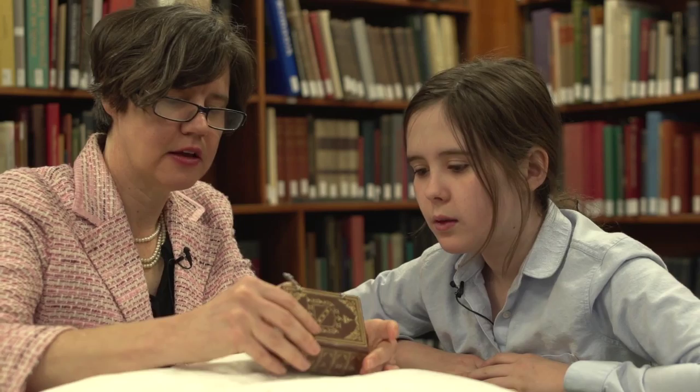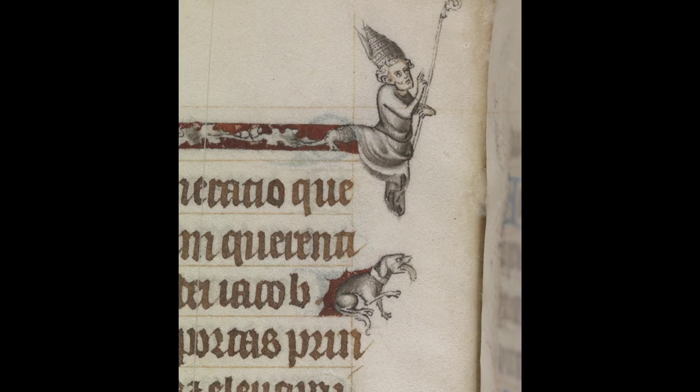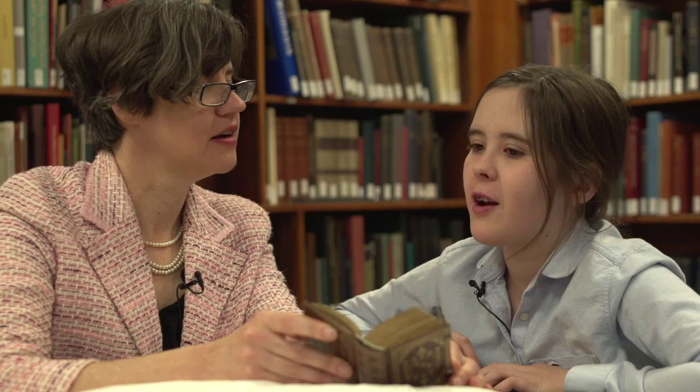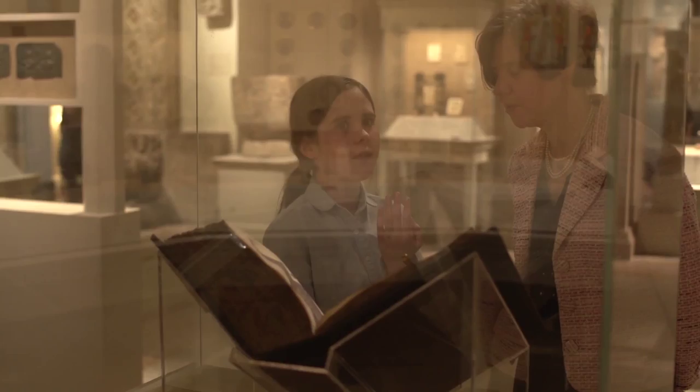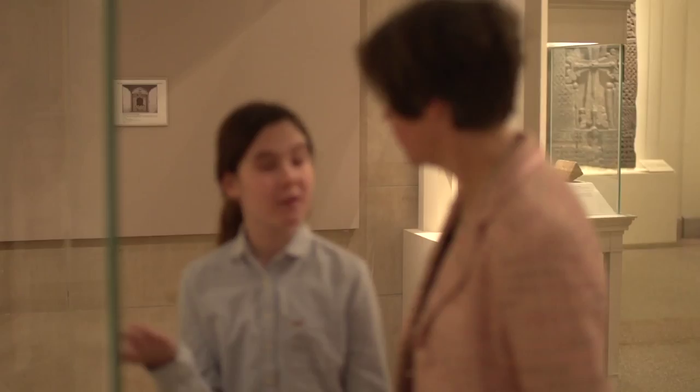The technical term for this kind of doodling is marginalia. It's not the main illustrations — these are special drawings done in the margins. I think I'm now going to have nightmares about having that word on a spelling test. At the Met, there's art everywhere, even on the backs, in the margins. So remember to look and soak up everything.